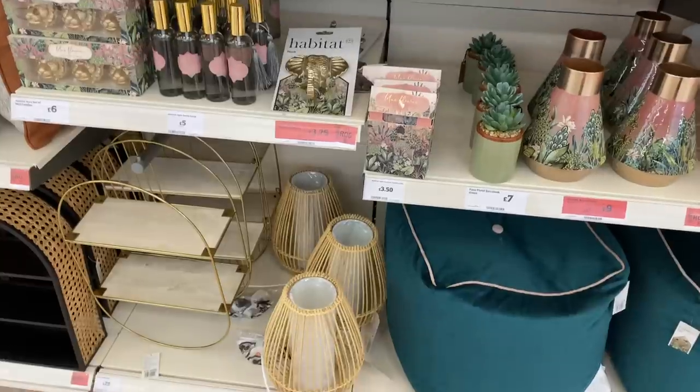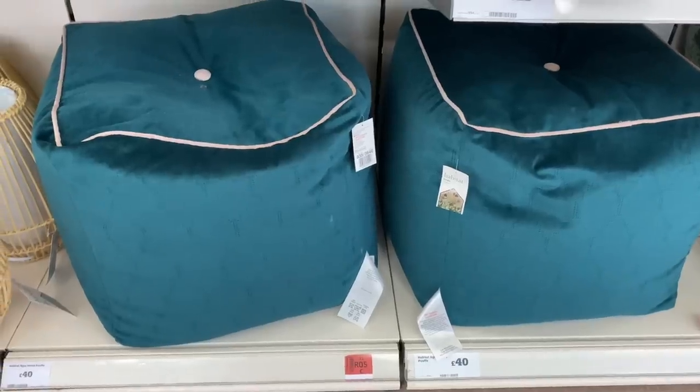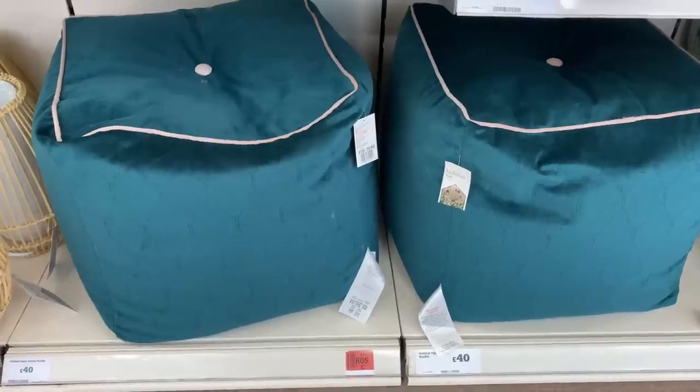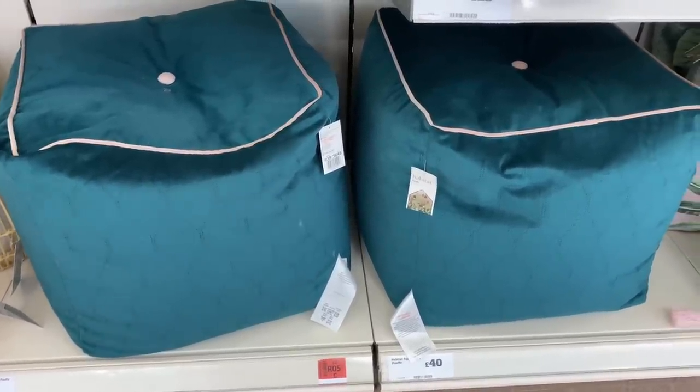One thing I do love about Sainsbury's is they know how to colour block and colour match. So if you're not sure how to put things together, they'll give you great ideas. Look at these teal poufs — gorgeous!